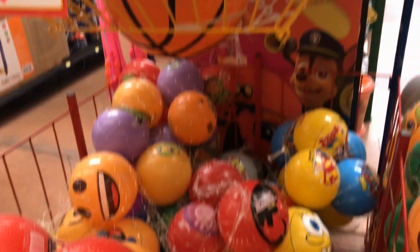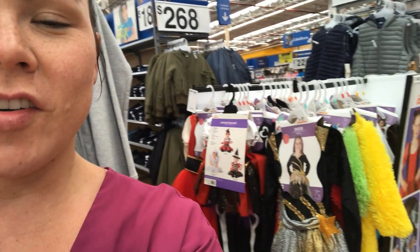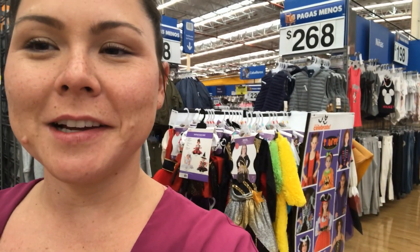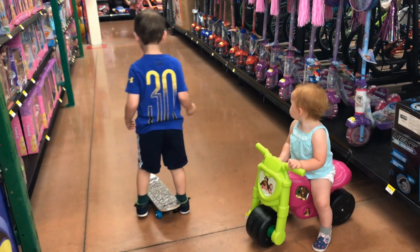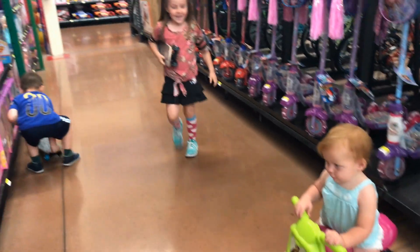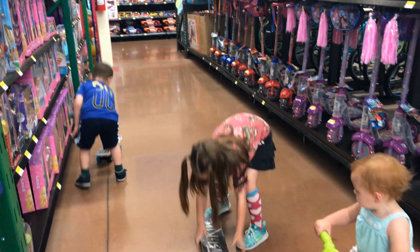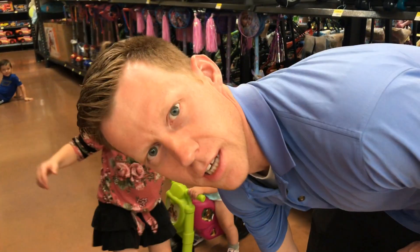Mexico does celebrate Halloween in some places, so kind of like the US — right now you'd find costumes at Walmart, and we can find a small variety of costumes right here. And just like Walmart in the US, instead of buying our kids bikes and skateboards we just let them ride in the aisles — we're trying out the merchandise.